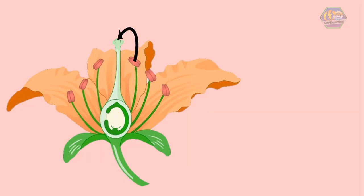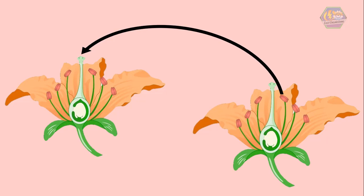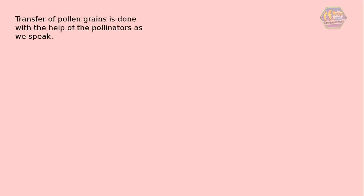Self-pollination occurs when the transfer of pollen grains takes place within the same flower. Cross-pollination occurs when the transfer of pollen grains takes place from one flower to another. The transfer of pollen grains is done with the help of pollinators.